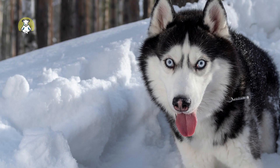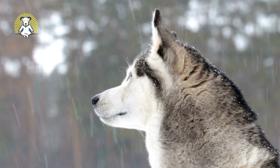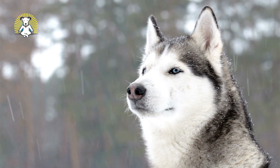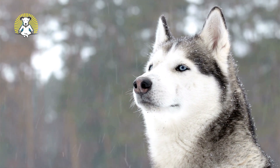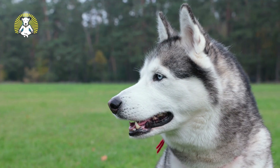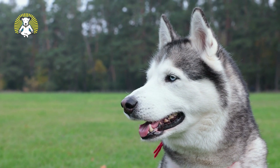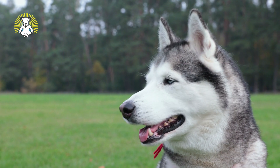Siberian Husky. Siberian Huskies are working sled dogs, much like the Alaskan Malamute. They also need plenty of exercise to thrive. Huskies are a bit smaller than Malamutes, but they can get destructive when unhappy. Huskies have a high prey drive, so take care when bringing them into a home with smaller animals, such as cats or rabbits.